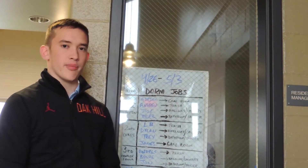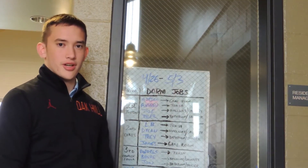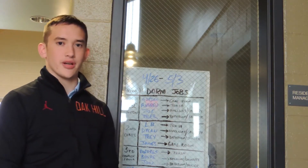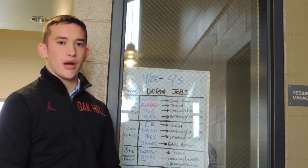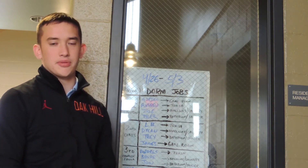This is what I was talking about when I mentioned dorm jobs. Right here, they have all the dorm jobs lined up for the senior boys this week. They even have the upcoming sporting events written out so people know what to expect.